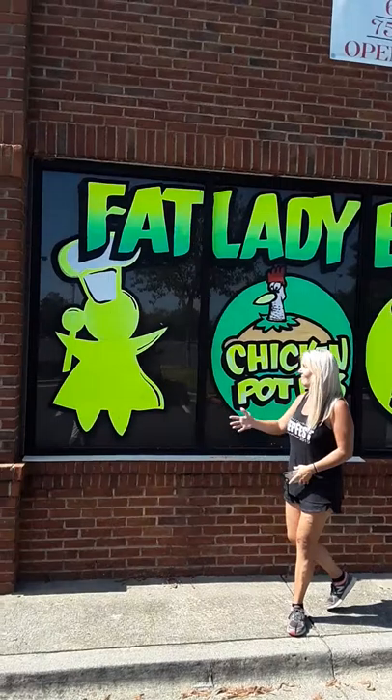Hey everybody, if you're looking to get window painting in Atlanta, just click the link below. I'm here right now with one of the ladies from Fat Lady Bakery, Kathleen, and as you can see her window here in the background. I was just going to let her tell you guys how it's worked for their business real quick. Thanks for watching.